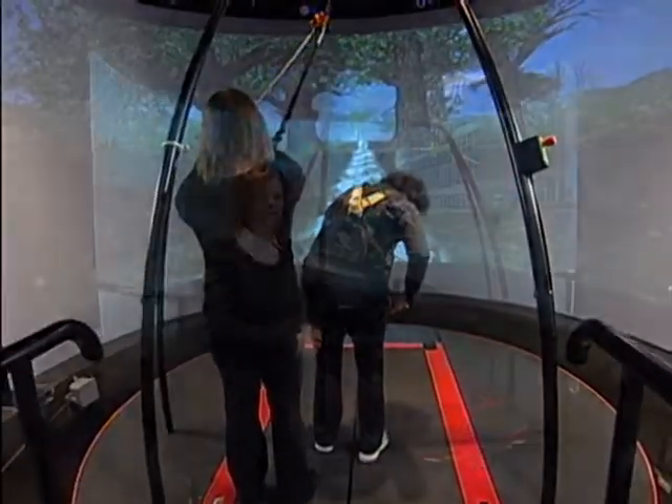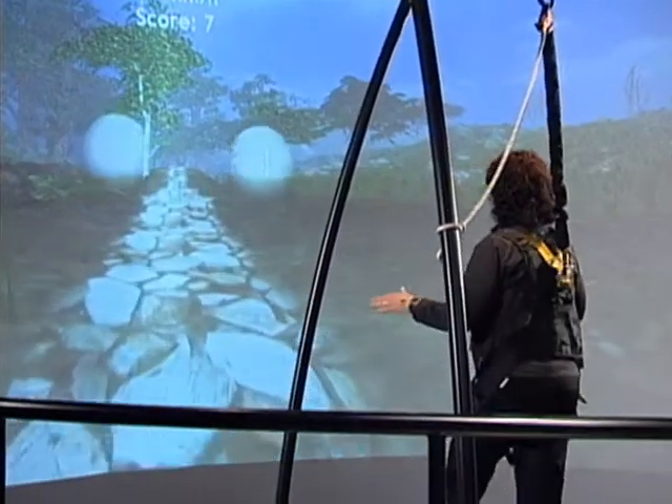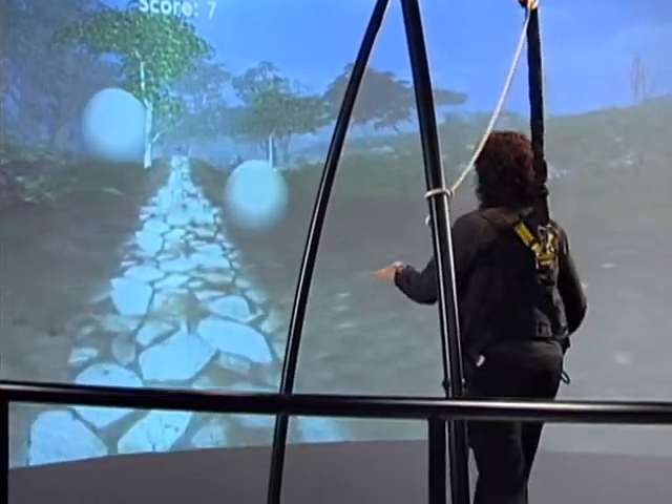I think that the advantages of using virtual reality rehabilitation with brain injury patients is that the patients can really get immersed into the activity, and the environment is safe and they can extend and really push their limits when using the machine.